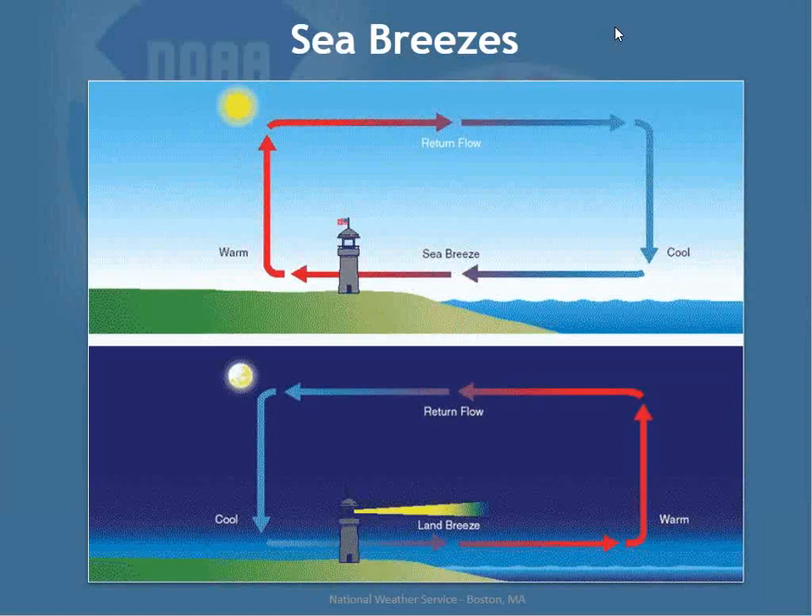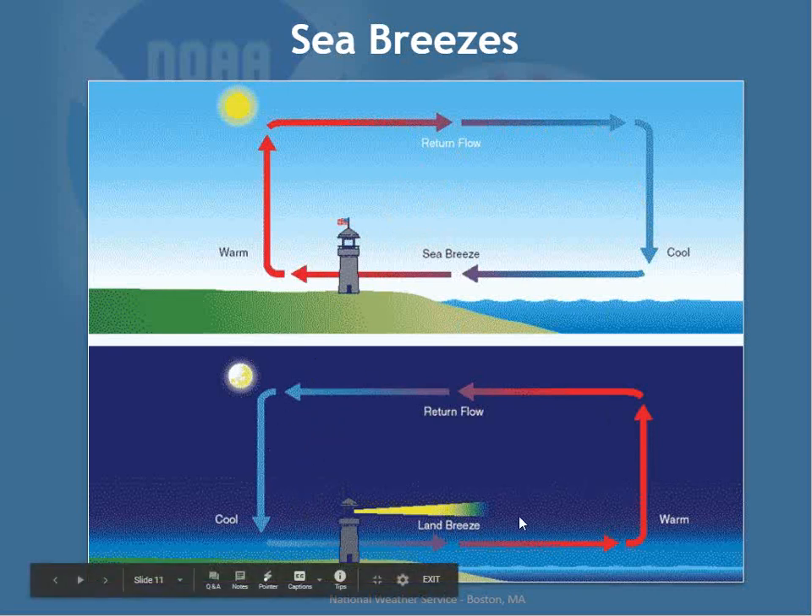Sea breezes: during the day, land heats up faster than water. The air over land rises more quickly, and the cooler air from the sea rushes in to replace it — forming the sea breeze circulation, typically about 2,000 feet deep. Sea breezes are favored on days with light winds and high pressure sitting right on top of the area, in a weak pressure gradient. At night, the opposite occurs: land cools quicker than water, producing a land breeze flowing from land out to sea.